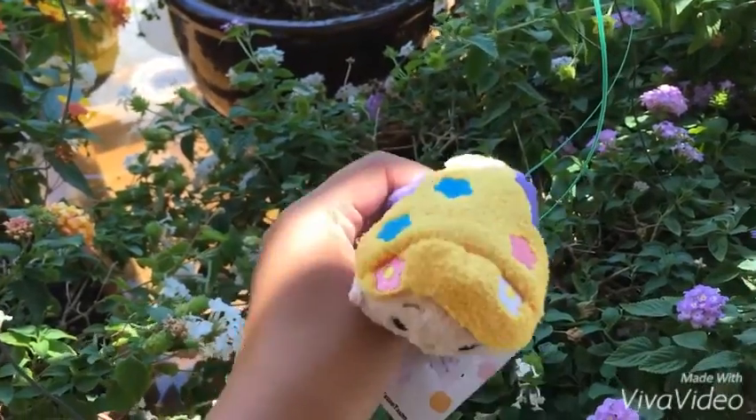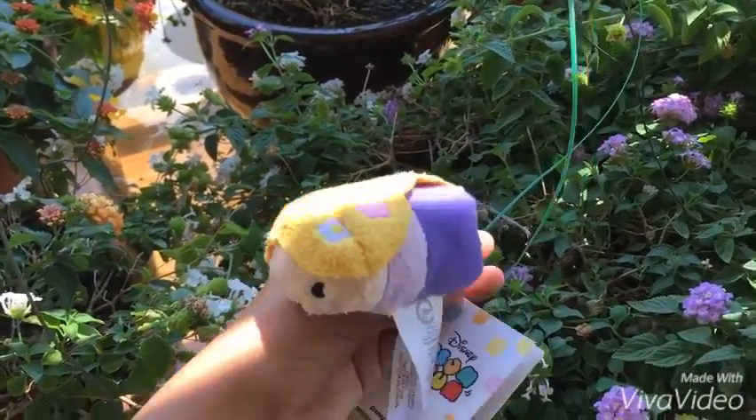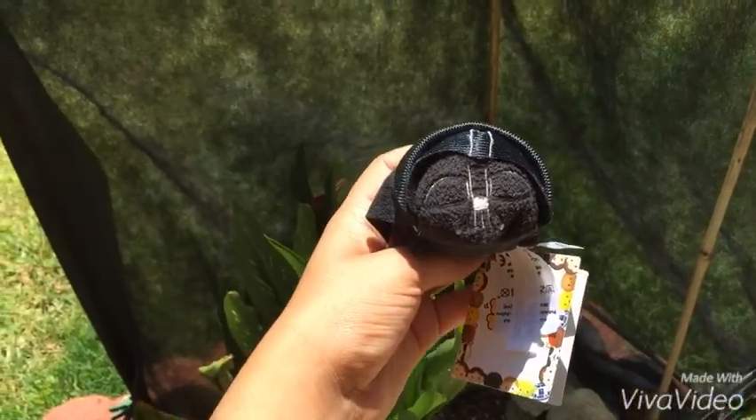I also have Rapunzel from Tangled and she's so cute — one of my favorites. I love the little flowers in her hair and she's seriously one of my favorite movies.